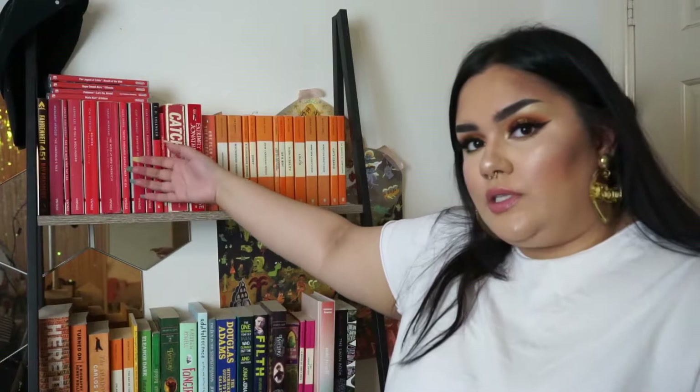Hey everybody, welcome back to the intellectual corner of my bedroom. In today's video I thought I would give you a bookshelf tour and go through the books that I own and why I own them — a little story time about each book, whether or not I've read them, whether I like them, why I bought it.